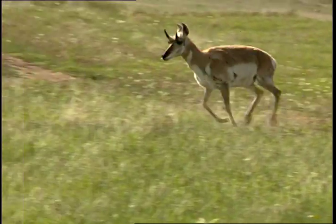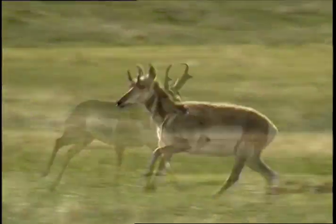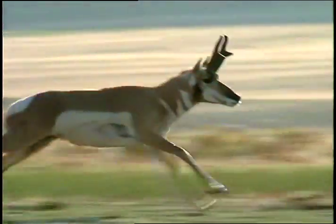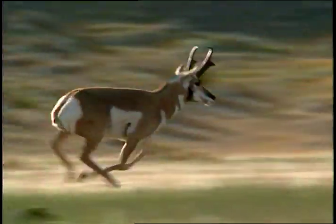Another unique feature is their extreme speed, making them the fastest animal in the western hemisphere, with speeds up to 60 miles per hour. When they run at high speed, their giant steps can reach 14 to 24 feet. Imagine that!